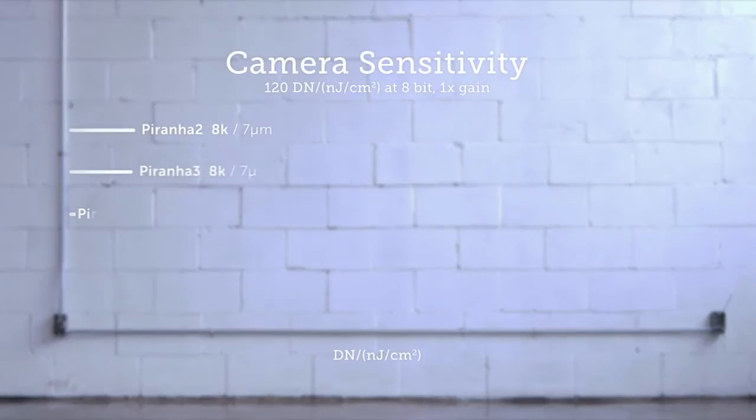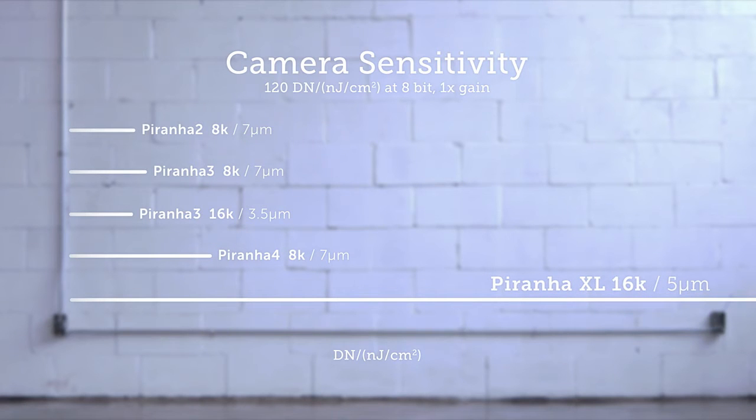It's this combination of speed and image quality in the lowest light which puts the Piranha XL ahead of everything else. It's orders of magnitude more sensitive than single line cameras, but still has incredibly low noise. It's a generational leap in line scanning — high end CCD grade performance, but with benefits that are unique to CMOS and new to TDI.